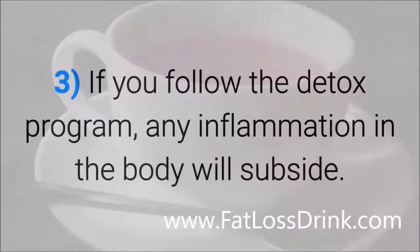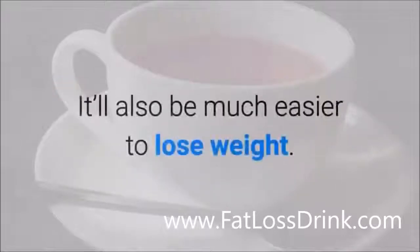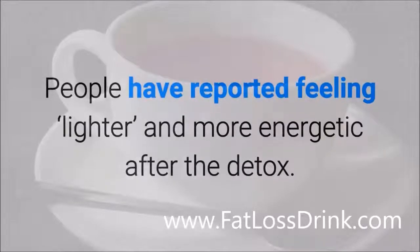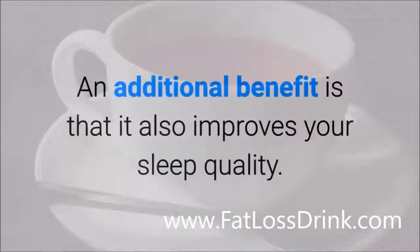If you follow the detox program, any inflammation in the body will subside. It'll also be much easier to lose weight. People have reported feeling lighter and more energetic after the detox. An additional benefit is that it also improves your sleep quality.